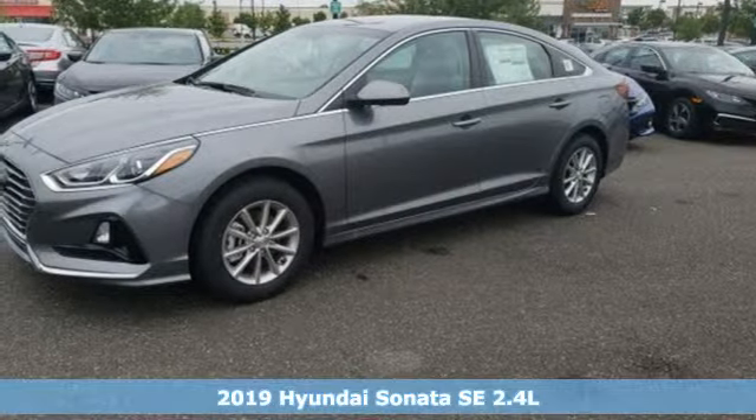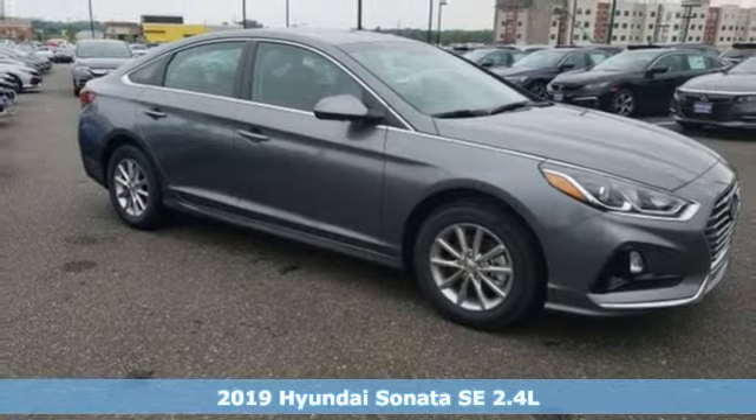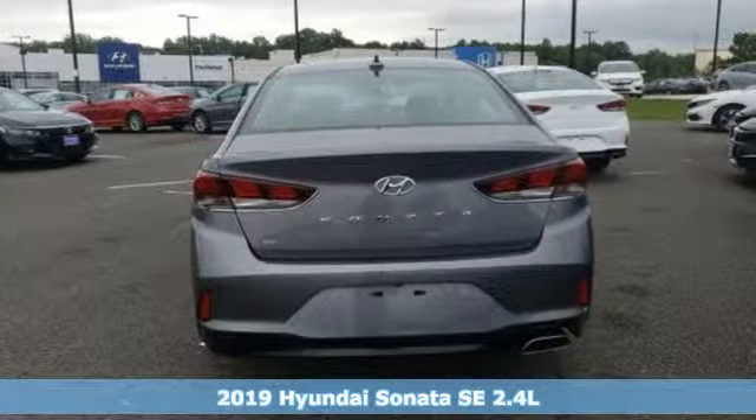It's a new 2019 Hyundai Sonata. Challenging convention to find a better way — it's the Hyundai way. And get ready for an impressive combination of features.